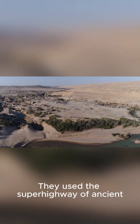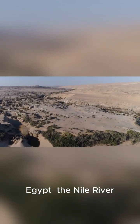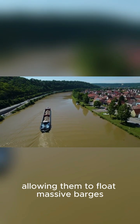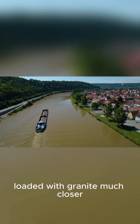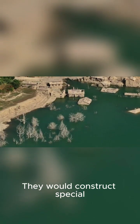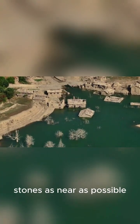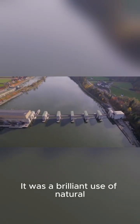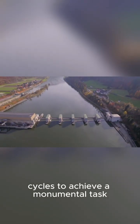They used the superhighway of ancient Egypt: the Nile River. During the annual flood season, the water levels would rise, allowing them to float massive barges loaded with granite much closer to the pyramid sites. They would construct special canals and harbors to get these stones as near as possible to their final destination. It was a brilliant use of natural cycles to achieve a monumental task.